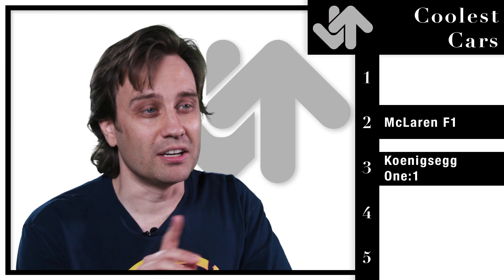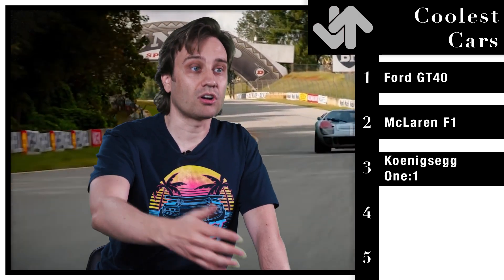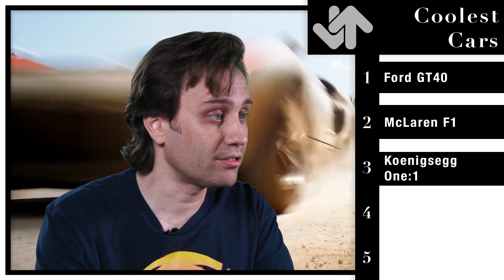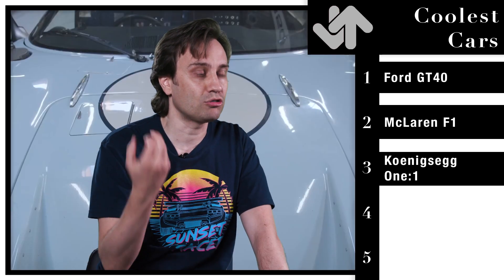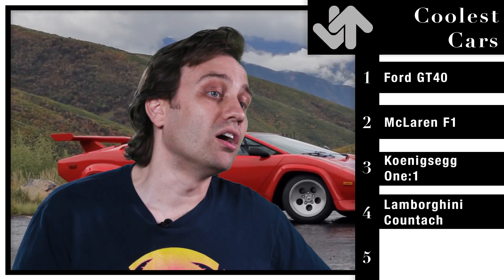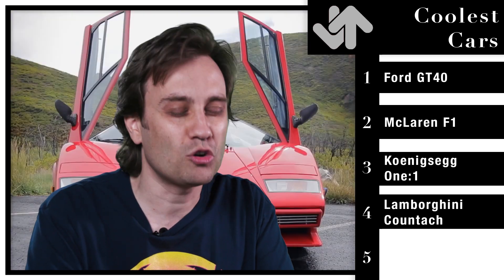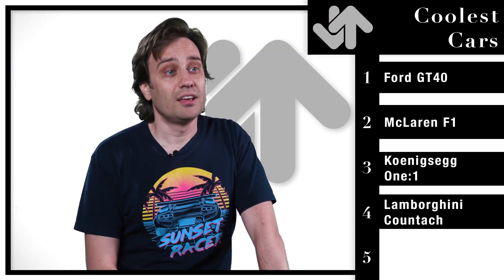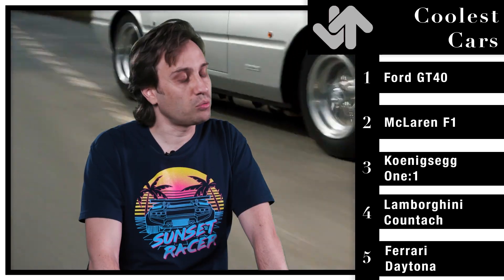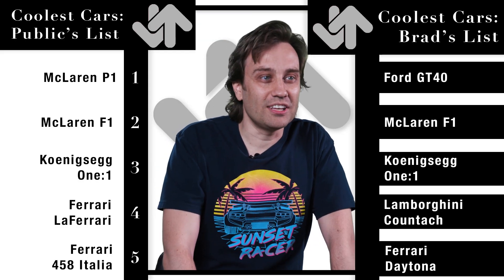The coolest car of all time — I think America needs to be on this list, and I'm going to put the Ford GT40. If you've seen Ford v Ferrari, you know all about these cars. This is the car Ford designed to beat Ferrari at their own game in the 60s, and it absolutely dominated the European race circuits — pretty much the only American car before or since to be so dominant. Number four is the Lamborghini Countach, which I have on my shirt — the icon of the 80s for me, immortalized in movies like Cannonball Run and recently in Wolf of Wall Street. It's just an obscenely crazy looking car. Number five, I'm adding the Ferrari Daytona — the car driven by the cool detectives in Miami Vice. It is one of the most treasured Ferraris ever made. Absolute icon. This list is locked.